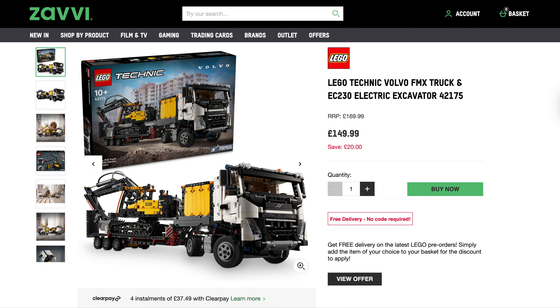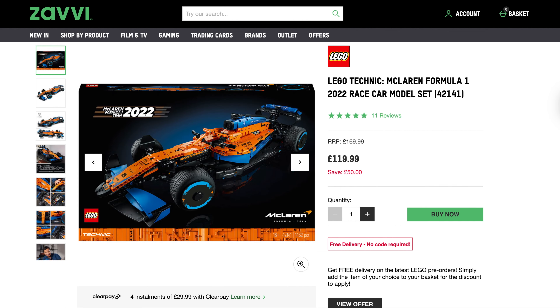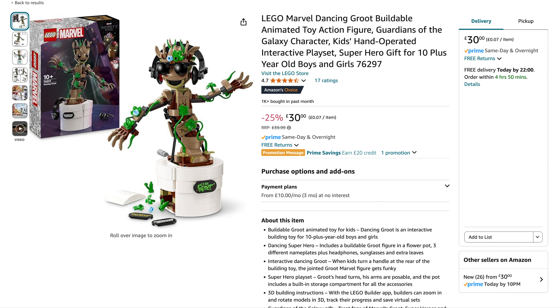The Volvo Truck has been reduced again — normally £170, previously seen around £152, now down to £150. And finally from Zavvi, the McLaren Formula One 2022 car — originally £170, usually around £122-£125, but a few more pounds off makes all the difference: now £120, so £50 off in total — a cracking price.